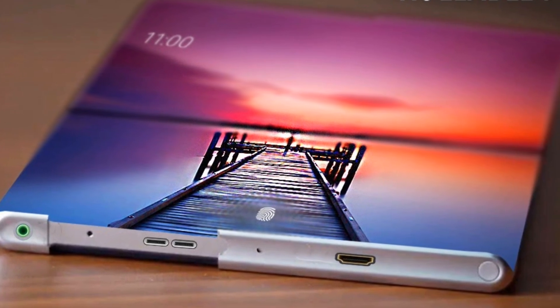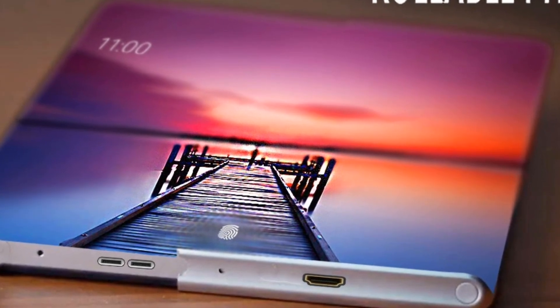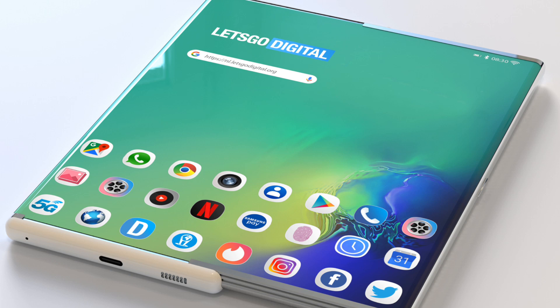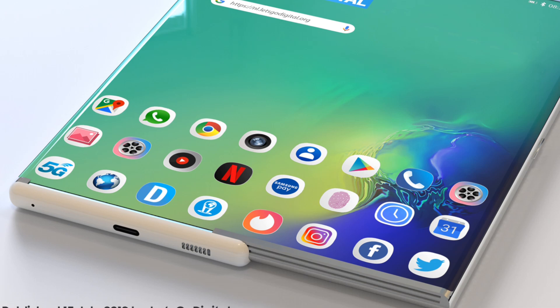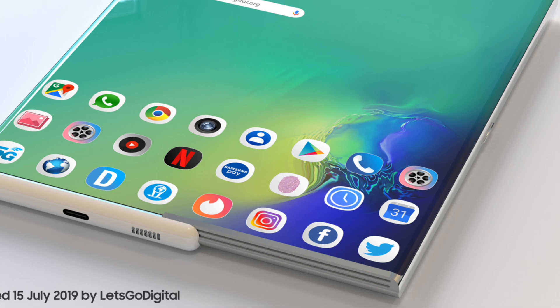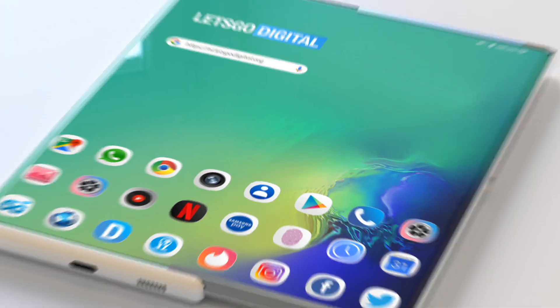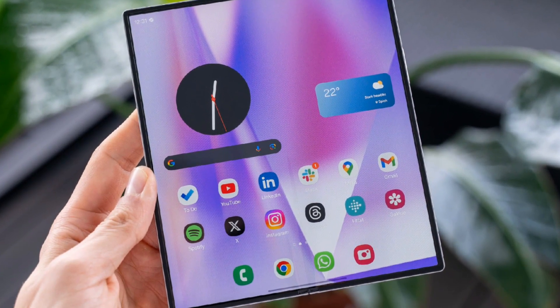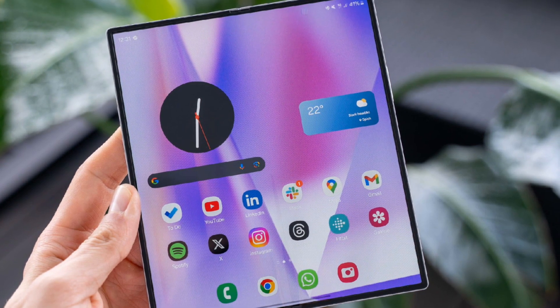The design is unlike anything we've seen before. Instead of a hinge mechanism like in foldable phones, the Z Roll features a rollable OLED display that extends seamlessly. This means users will be able to enjoy a larger display whenever required without dealing with visible folds or creases. The transition between standard and extended modes is expected to be smooth, providing a futuristic and premium feel.